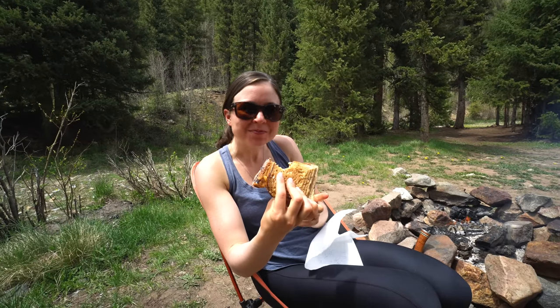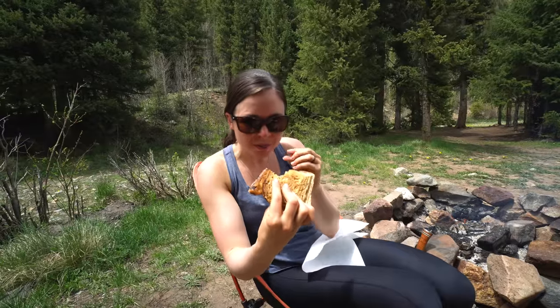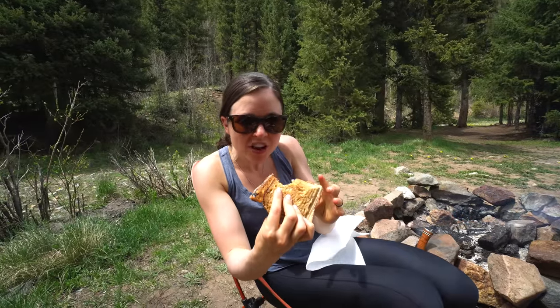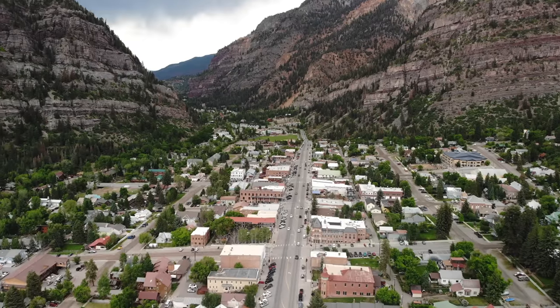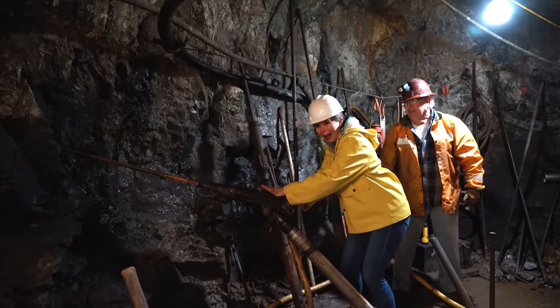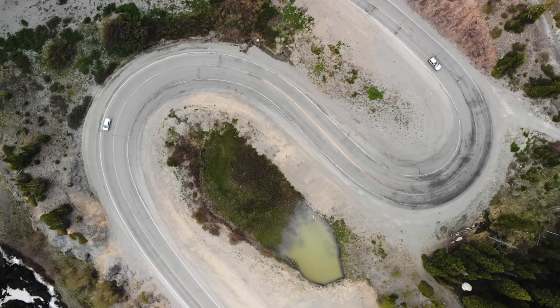That was actually better than I thought it would be — it's still sweet. The apples aren't super soft; they have a nice little bit of crispness to them, which I really like. It really does taste just like an apple pie. I scarfed mine down and we still have some apple and a lot of honey left, so I might make myself another one. We still have about 25 miles left until our final destination of Ouray, and tomorrow we're going to continue our drive up the famous — and some would say treacherous — Million Dollar Highway.